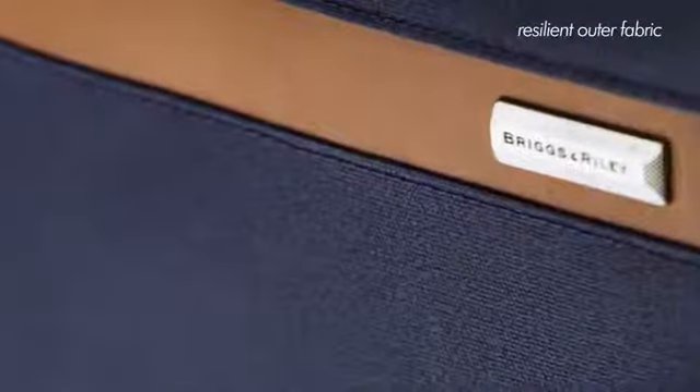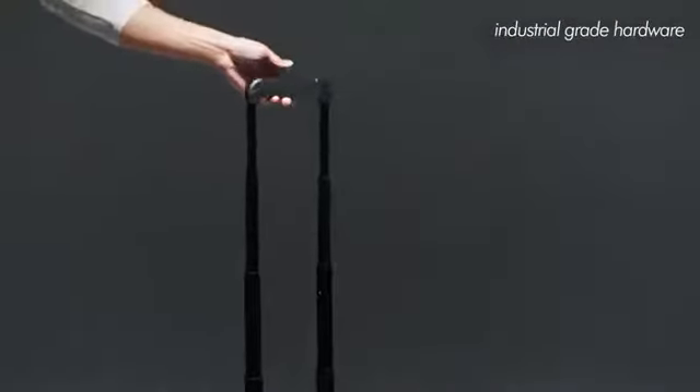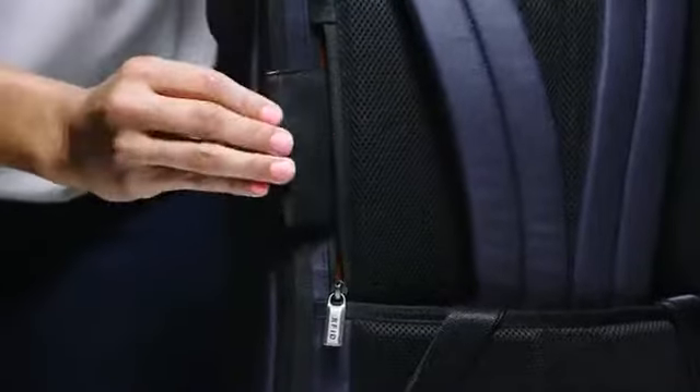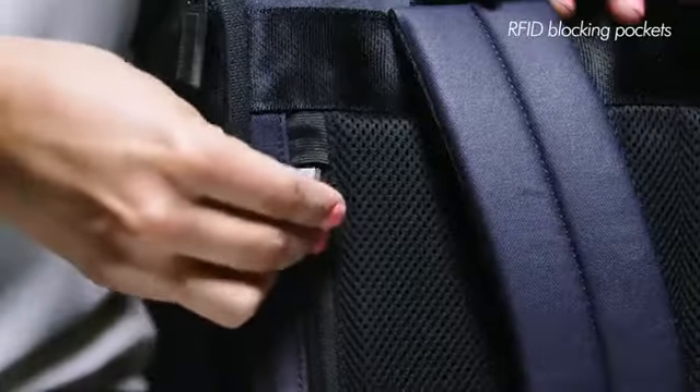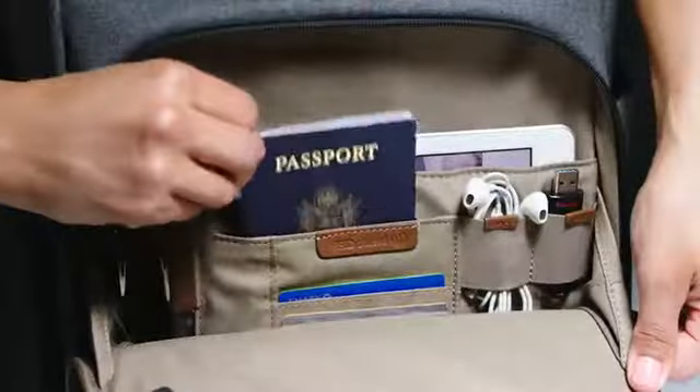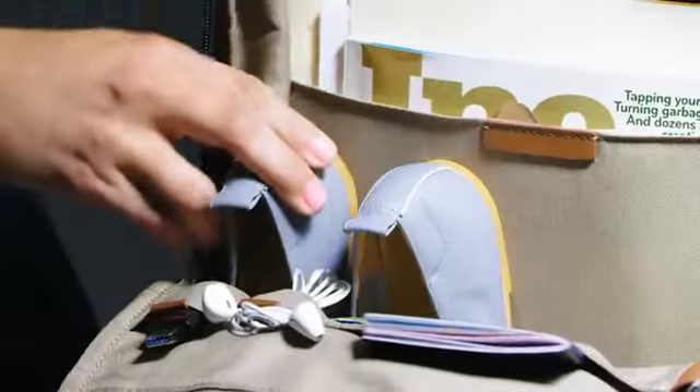rugged and resilient outer fabric, sturdy industrial-grade hardware with gorgeous and supple leather accents, packed with smart, intuitive features like discreetly concealed RFID-blocking pockets, iPad and laptop compatibility, and uncomplicated features to keep you organized.